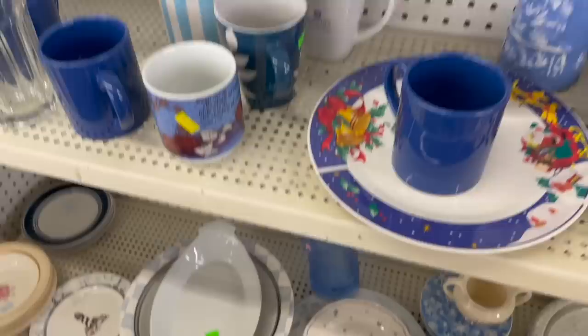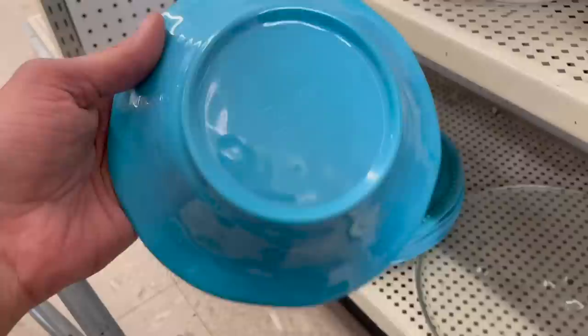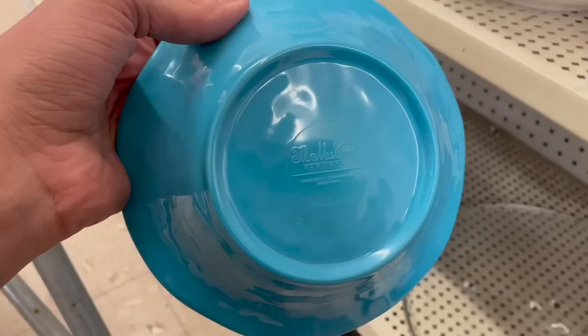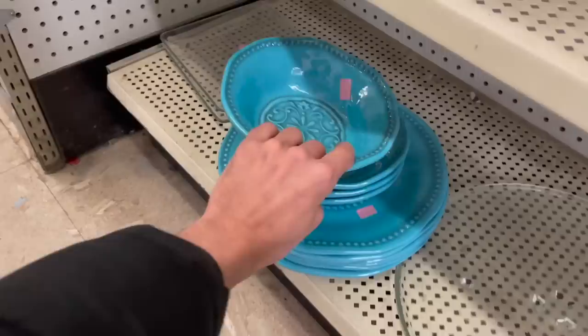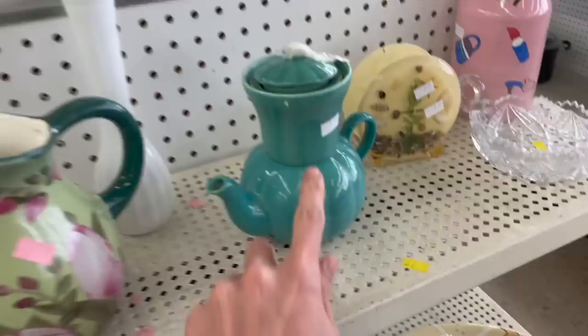I came back for the Otagiri cat but I don't see it anymore — that's gone. I should have just put it right in the cart. These are kind of cool — they're plastic. Melino New York — they're kind of hard to see but they totally look like they'd be ceramic.